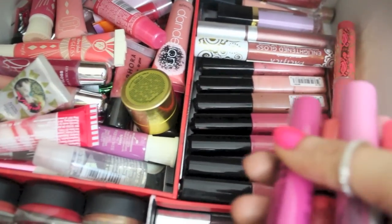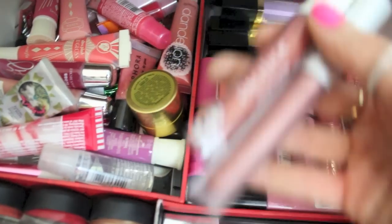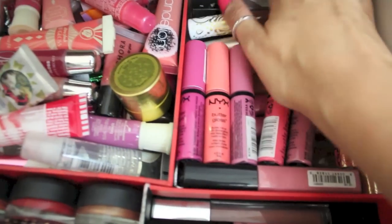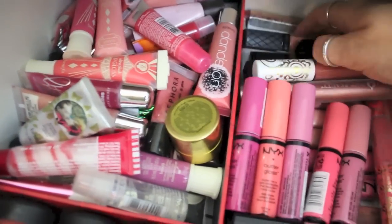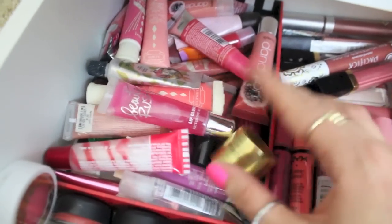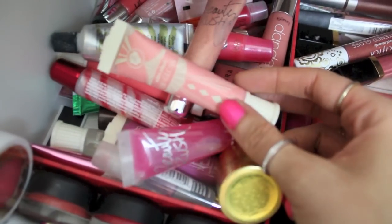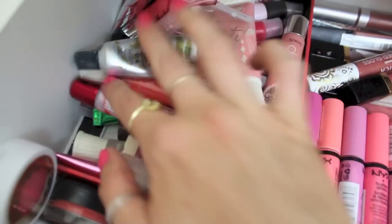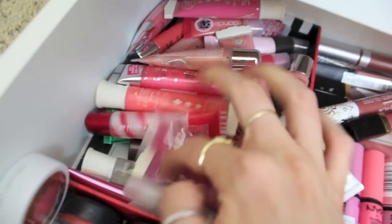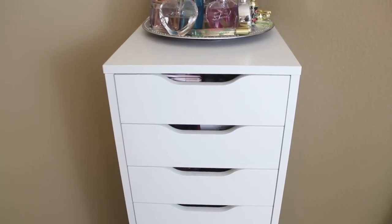I've got a Stila lip gloss, a Clarins one, an Anastasia one, and some random ones. On the side I keep some Tarte lip glosses. The majority are NYX butter glosses which I recently got — they're seriously amazing, and I have a ton more NYX under here because I love their lip glosses. I've also got some Revlon Super Lustrous, Juice Beauty ones, more Revlon at the back, and squeezy tube ones including Victoria's Secret, Benefit ones, Benefit Dandelion, lip exfoliants, and some really yummy-smelling ones from Bath & Body Works.